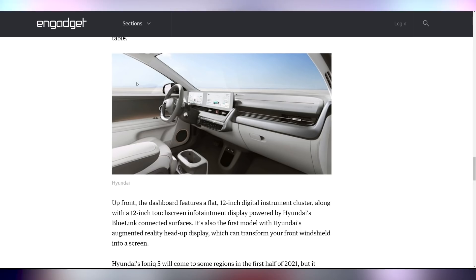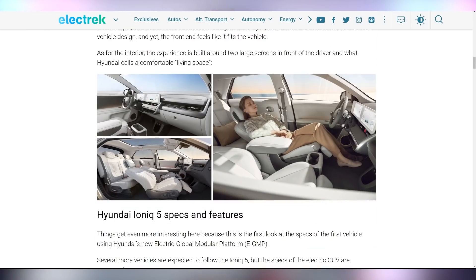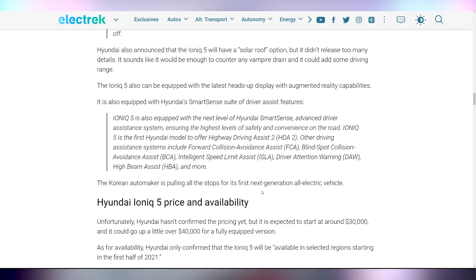The interior looks like they're fusing current Hyundai cars with the touchscreen of the future. I really like this implementation — it doesn't look like they're knocking anybody off. It's going to have a flat 12 inch digital instrument cluster along with a 12 inch touchscreen infotainment display powered by Hyundai's BlueLink. You can see pictures of the interior with the reclining front seats with footrests — especially nice while you're charging. Release date and pricing are not yet known, expected to go between $30,000 and $40,000, available in the first half of 2021 elsewhere and the second half likely here in the US.